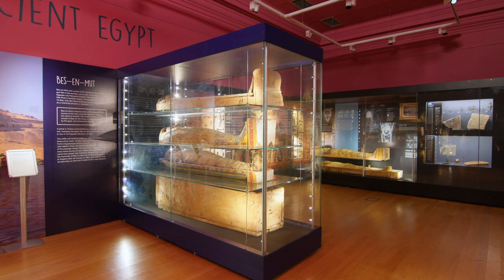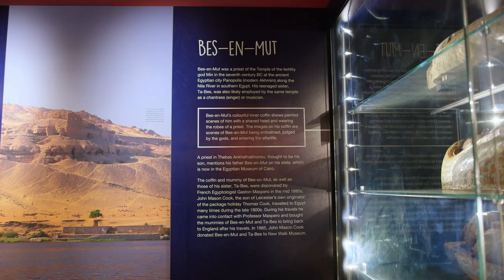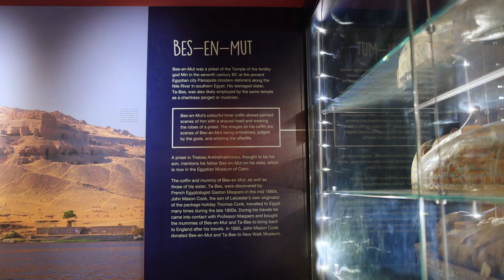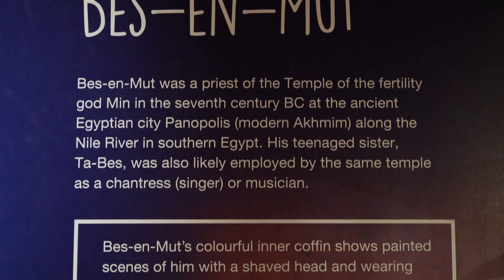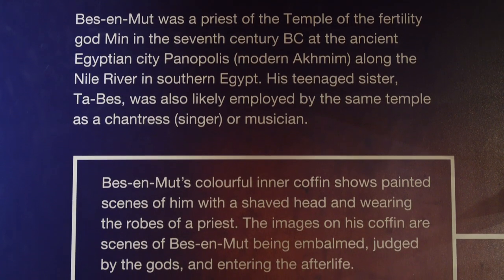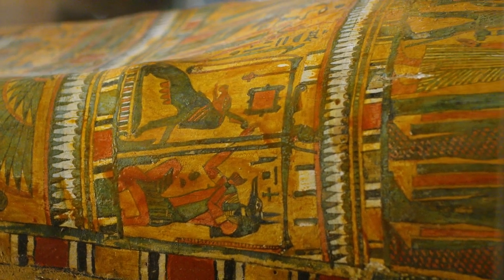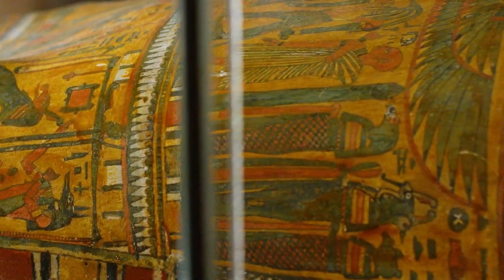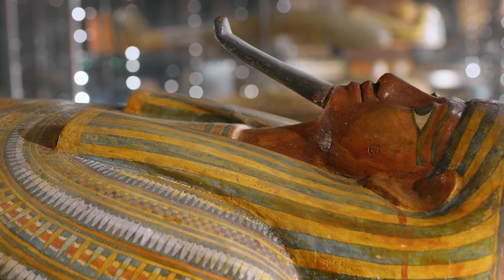Bezenmut was a priest of the Temple of the Fertility God, Min, in the 7th century BC, at an ancient Egyptian city now known as Akhmim. His colourful inner coffin shows painted scenes of him with a shaved head and wearing the robes of a priest. The images on his coffin are scenes of Bezenmut being embalmed, judged by the gods, and entering the afterlife. Other depictions and hieroglyphs on the coffin can be considered a list of spells that will help the owner on their journey to the afterlife.